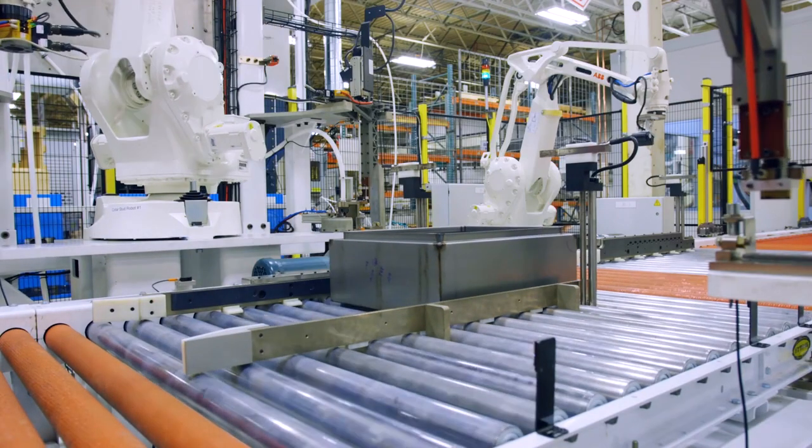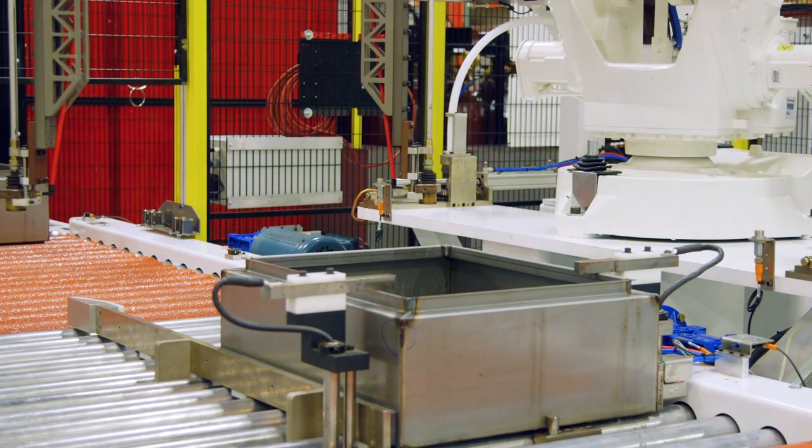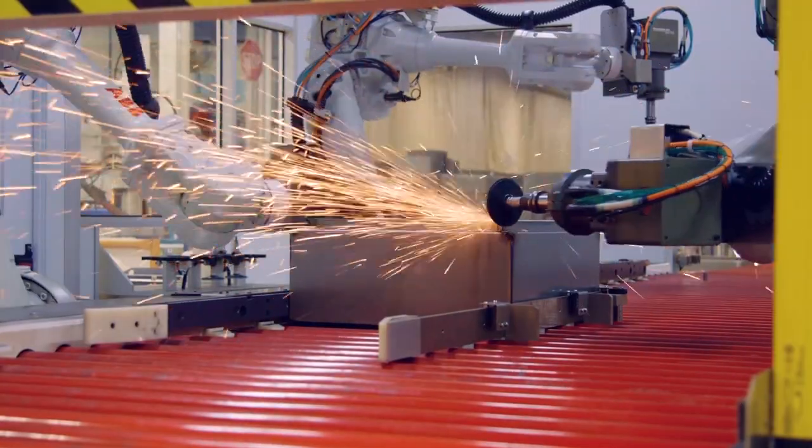After seam welding, the next part of the process is stud welding. This process is also robotically controlled, which maintains accurate position of the studs within the enclosure.